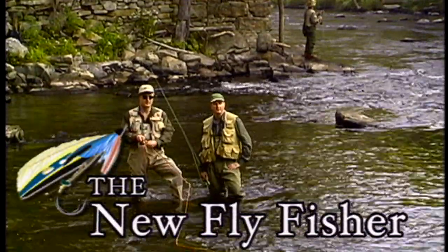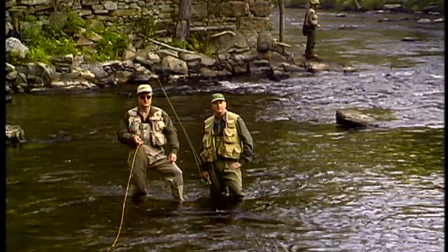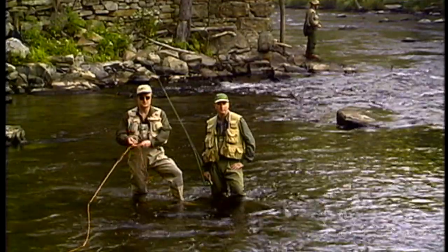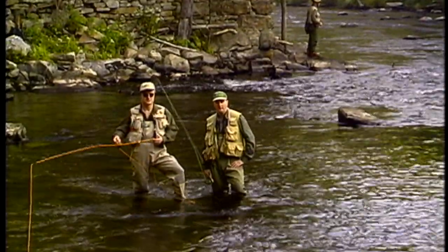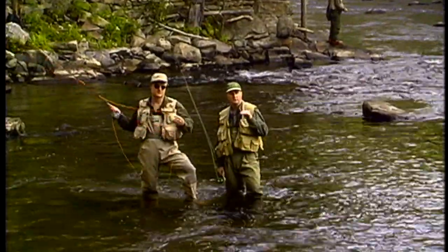Welcome everybody to The New Fly Fisher. I'm your host, Colin McEwen. Today I'm in upstate New York fly fishing with a couple friends of mine, Andrew and Raymond, and we're here principally doing nymph fishing.